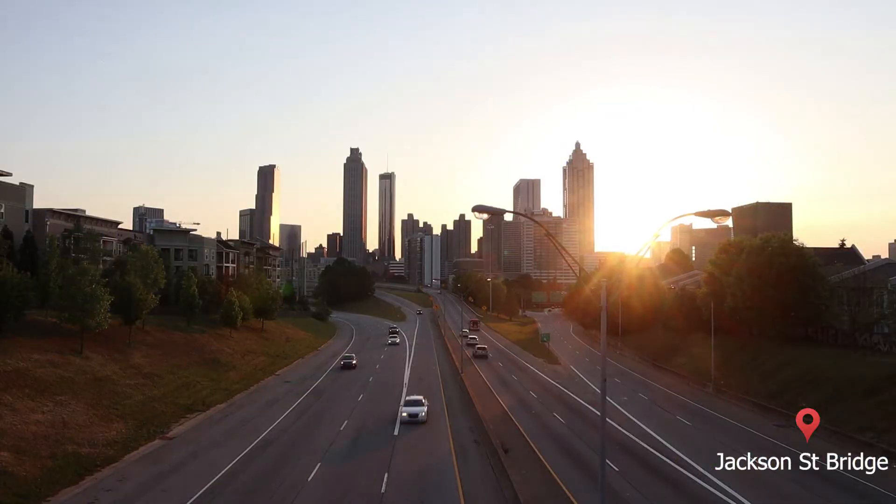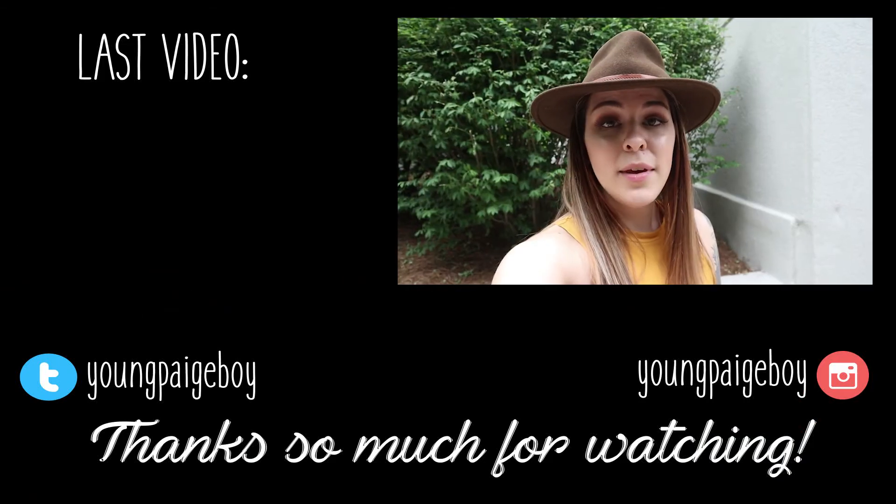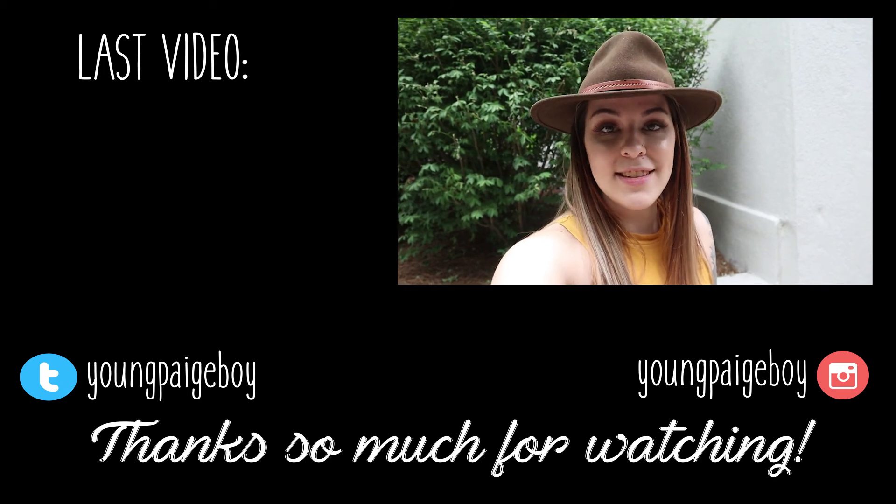Jackson Street Bridge is the absolute best place to find city views during sunset — it's absolutely magical and I'm so excited to show it to you. I hope you guys liked that adventure today, and I'll see you guys in the next one!